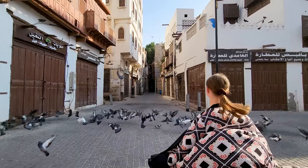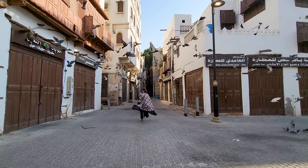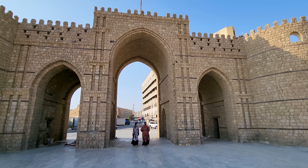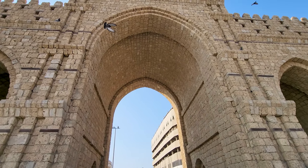I just saw this little girl running through all the pigeons and I had to get involved! There are still three entry gates here to the old town, and there also used to be a wall around the old town — quite amazing to picture that, though the wall is not here anymore.